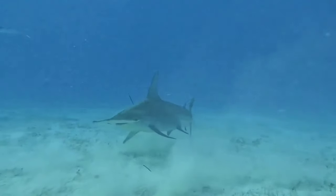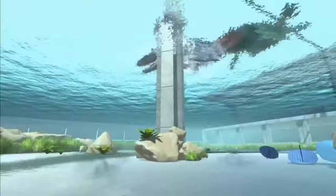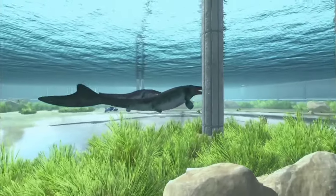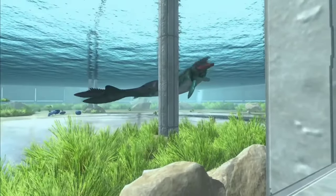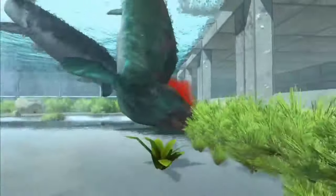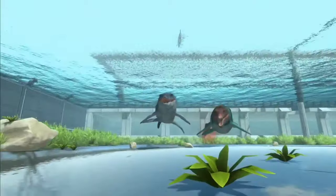This is a Mosasaurus. Mosasaurus evolved around 100 million years ago and diversified by 66 million years ago. This sea monster is thought to have become extinct when a giant asteroid hit Mexico's Yucatan Peninsula, plunging the world into darkness.